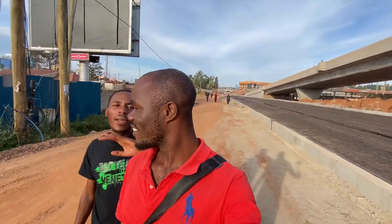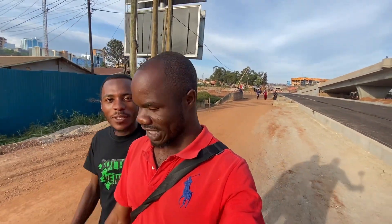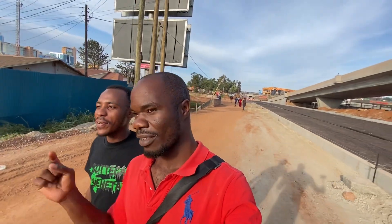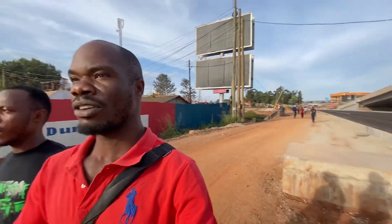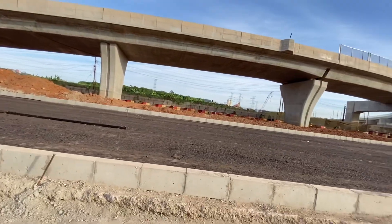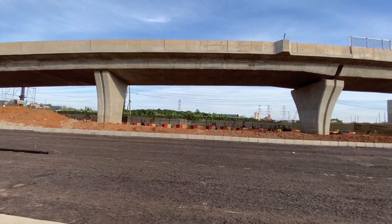Kampala is looking very, very beautiful, guys. You can check on my channel — we have nice content about Kampala. Please go and check it out; I'll leave the link in the description down below. Even here, the filmers are going to make it nice and beautiful.